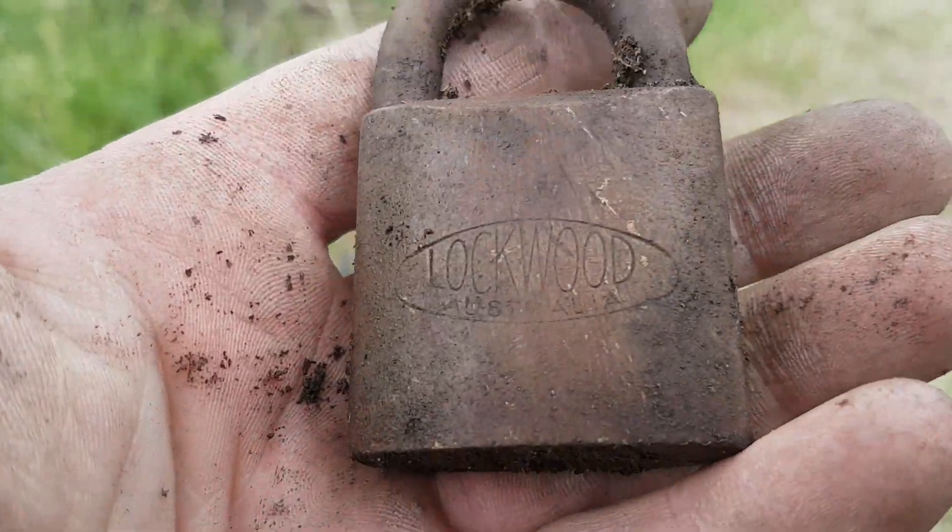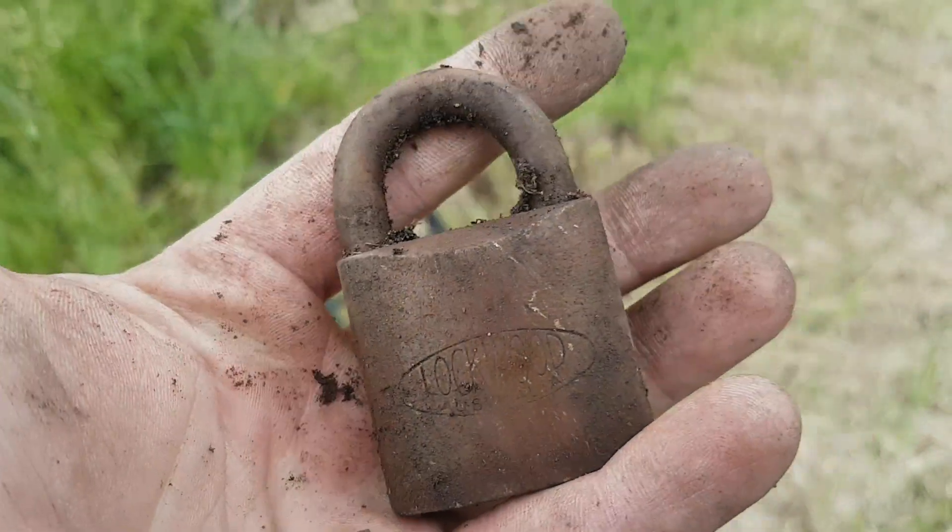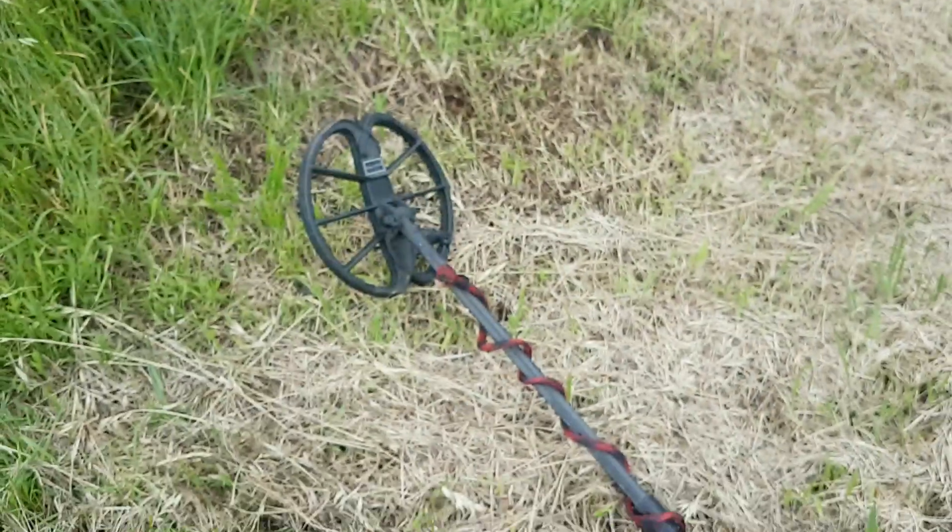Heading up the mid strip now back towards the car, and I've just found a Lockwood padlock — big beefy thing.